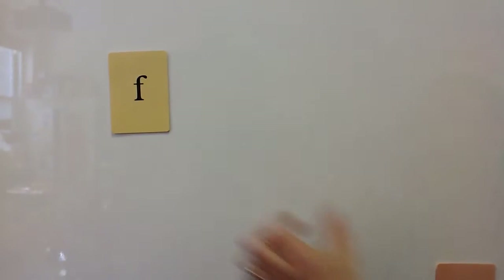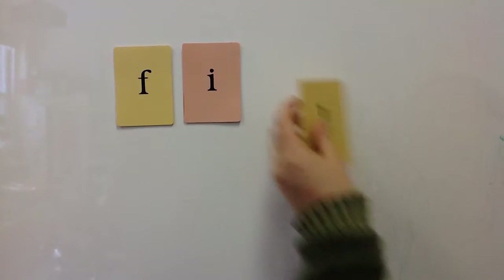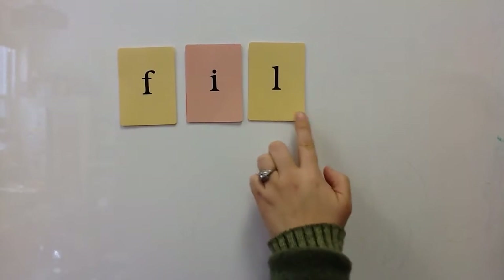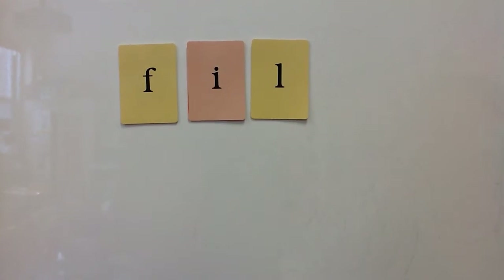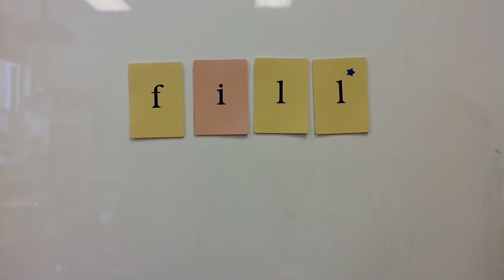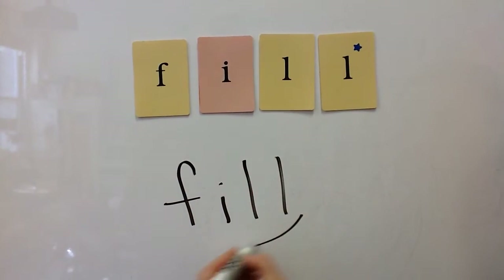Another closed syllable you may encounter is one that contains a bonus letter. For the word 'fill,' if a word ends in an L, an F, or an S, it gets a bonus letter. This would be marked the same as a closed syllable.